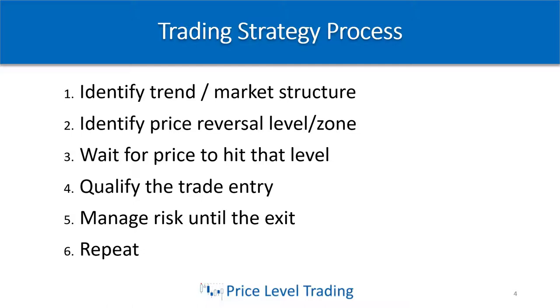Then you look to take trades in the direction of that overall market structure. Number two: we want to identify a good price level or a zone where we might see a strong reversal or rejection, so we can set up a trade that has a high probability of working and is worth the risk for the reward. Number three: a lot of people struggle with this — you have to have the patience to wait for price to actually hit that level after you've done all the analysis. A lot of people enter in the middle of the freeway and don't wait for price to hit their level, which takes them out of the market prematurely.